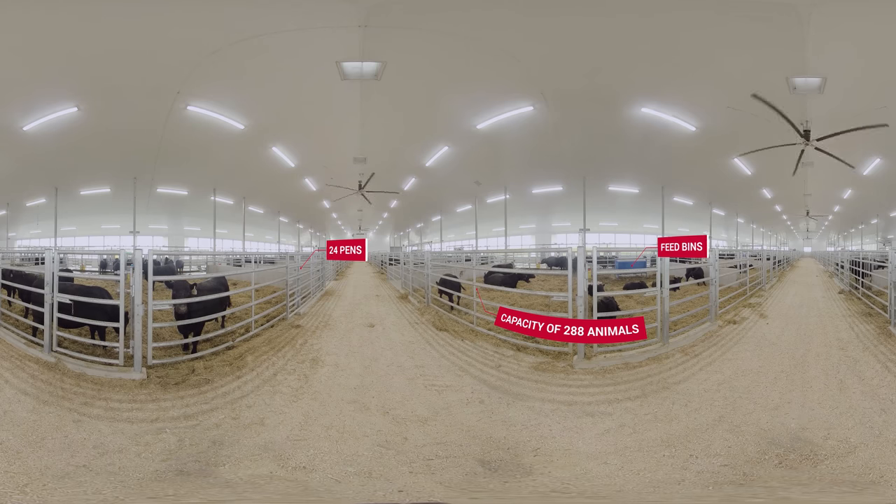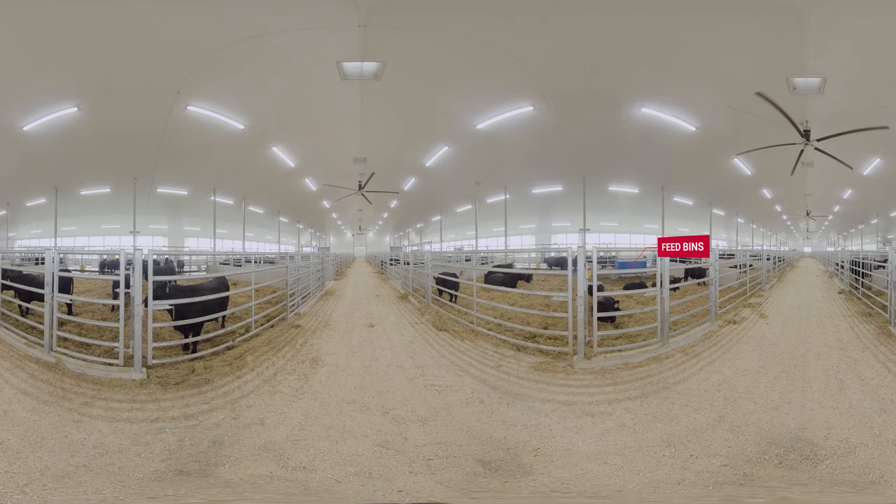Pens can be reconfigured to create a creep pen area only accessible to nursing calves. Here, calves develop independence, enjoy reduced feed competition, and receive supplemental nutrition.